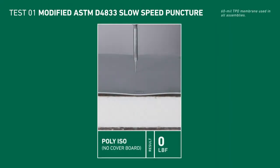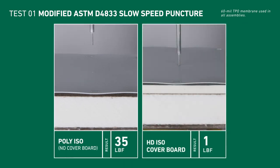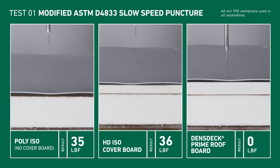The first test shows a slow speed puncture to simulate pressure over time — the kind that may occur from repeated foot traffic or the impact of stationary heavy equipment like HVAC systems or solar panels. Each assembly was tested until failure. The assembly without a cover board punctured at 35 pounds of pressure (LBF). The assembly using HD ISO held up to 36 pounds of pressure. But Dens Deck Roof Board held up to double the pressure of the other assemblies, not puncturing until 72 pounds of pressure were applied.